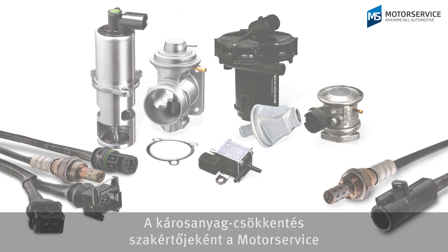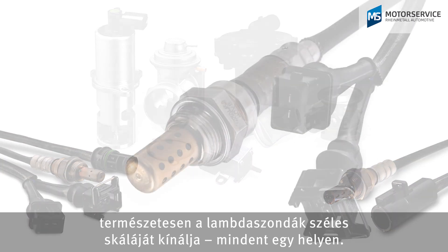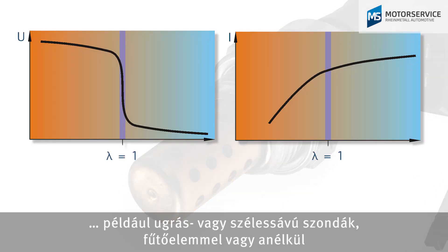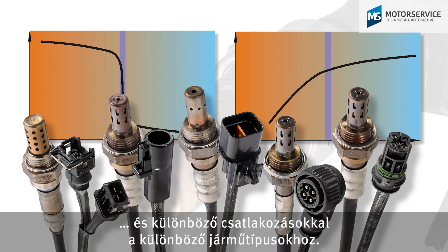As a specialist in emission control, Motor Service of course offers a comprehensive lambda sensor range as well, all from a single source. They're available in different models, such as jump probes or wide-range lambda probes, heated or unheated, and with various connections for the different vehicle types.